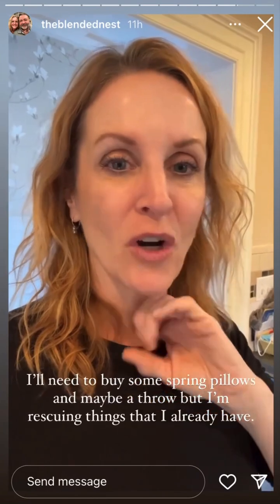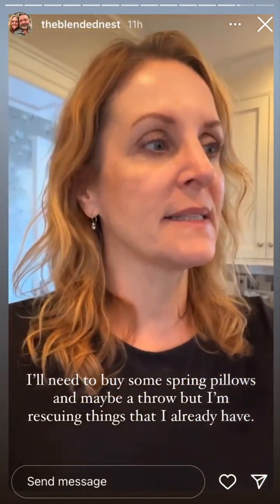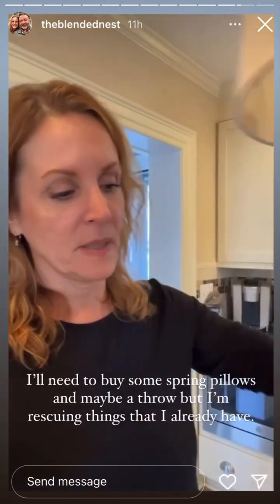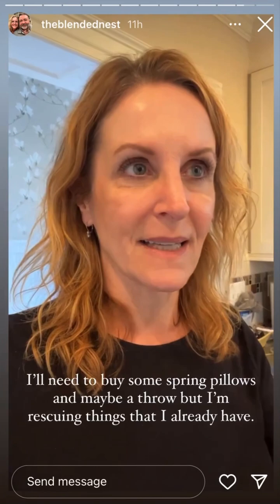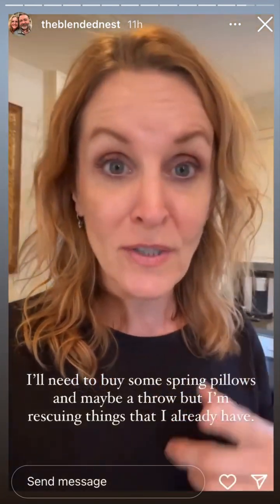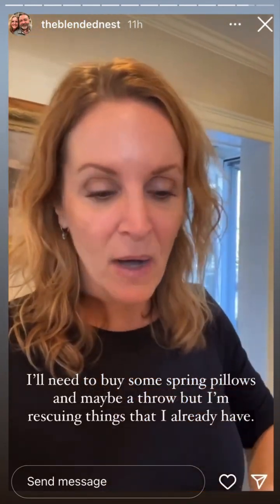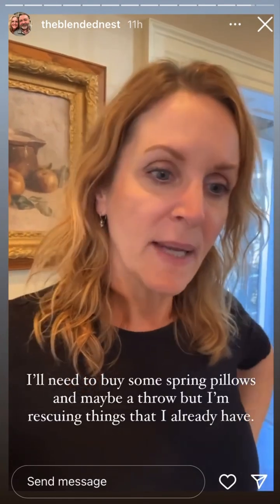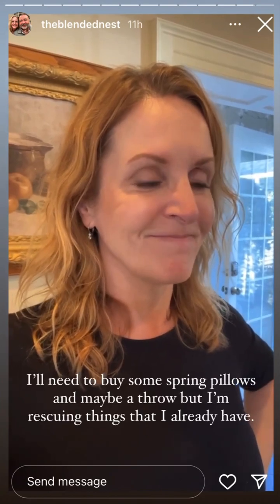I'm trying not to spend hardly any money — I'm reusing things. I found this old lamp that looks like wood, but I want it lighter because I think it's too dark. I also found this old frame that I'm not crazy about, but I'm going to give it some rub and buff, print out a new print, and hang that on the wall. So let's get started with this lamp.